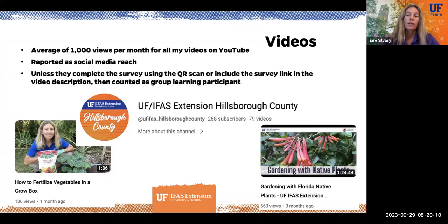A way to collect survey results is to put a QR link at the end of the YouTube video for viewers to take the survey, or put the survey link in the video description. There's also a program I've heard of where you can actually stop the video and make viewers take a survey to continue watching, but I haven't implemented that yet.